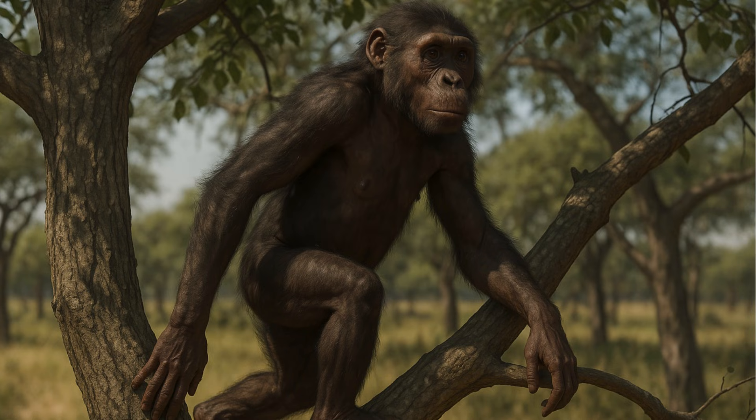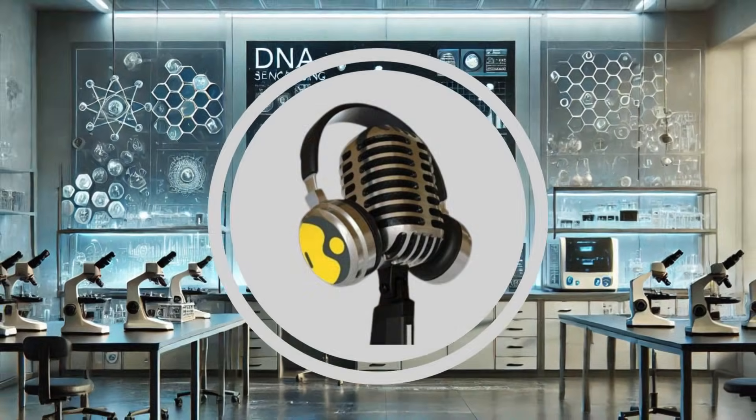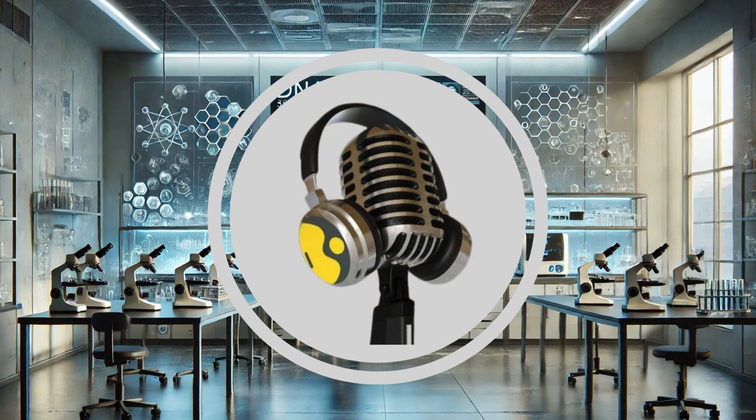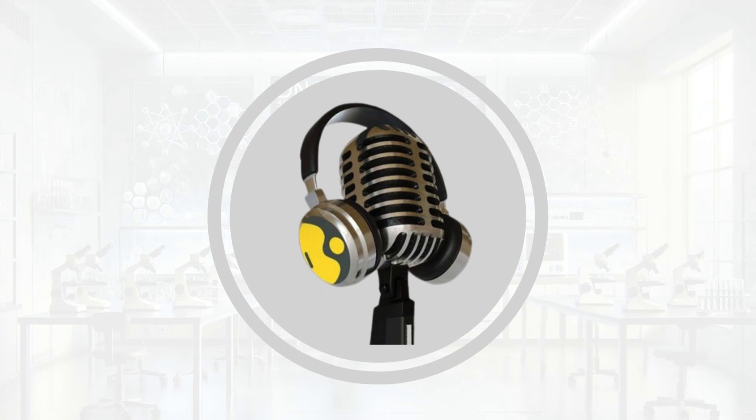Her remains will be put on display in Europe for the first time this summer, at Prague's National Museum in August. Thanks for tuning in to this incredible story. If this episode resonated with you, don't forget to hit the like and subscribe button for more captivating stories to come. Stay tuned.